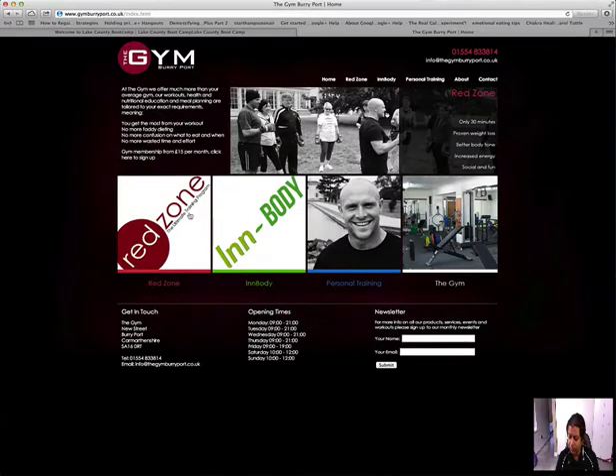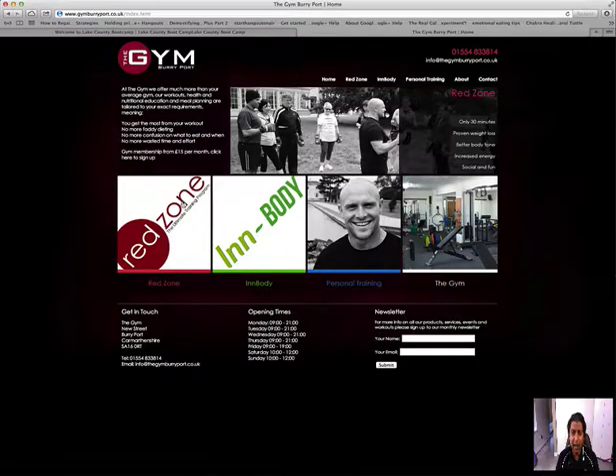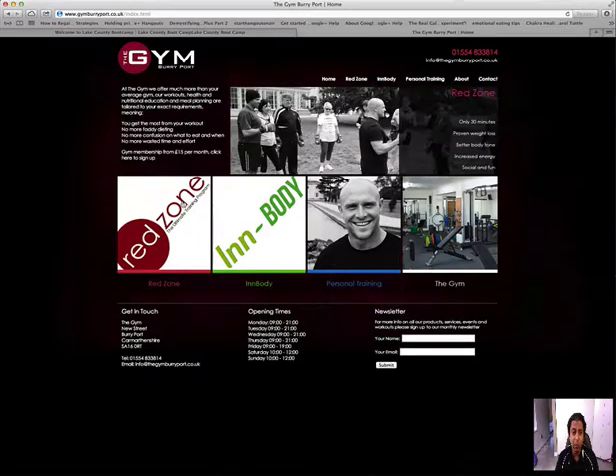For example, you might say: 'Hey, this is Dave — you're tired of a traditional gym where all you do is run on a treadmill, work out on some weights, and struggle to stay motivated. I've designed something completely unique that most people are not doing. I call it my Red Zone workout — it's three times a week, it's group instruction, and here's what it does for you.' Then list the benefits clearly.